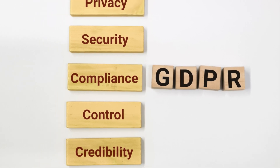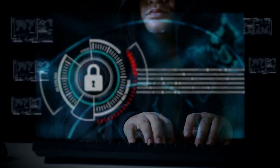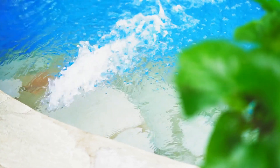If your data privacy strategy looks like Swiss cheese, it's time to plug those holes. Here's how. Ensuring data privacy is essential for protecting sensitive information and maintaining trust with stakeholders. Let's dive into the key best practices for data privacy.